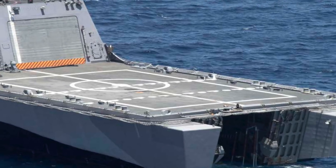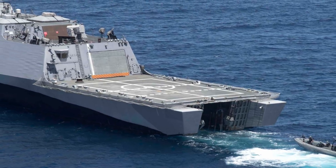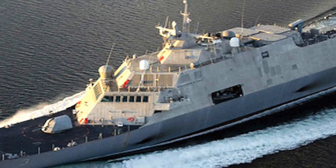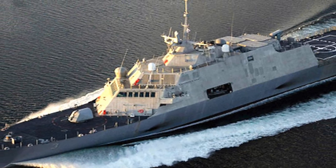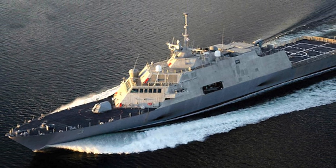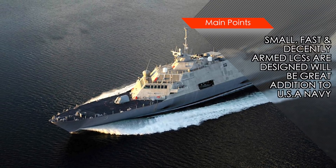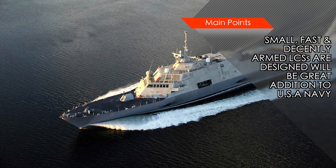The Freedom-class LCS can also accommodate one MH-60RS Seahawk helicopter or an MQ-8 Fire Scout unmanned autonomous helicopter. In the future, LCSs will also be armed with a 24-shot vertical launch system capable of launching AGM-114L Longbow Hellfire missiles, which carry a 9 kg warhead and have an 8 km range. Additionally, the Anti-Submarine Warfare package is expected to become available by next year, and the Mine Detection and Clearance package by 2020.